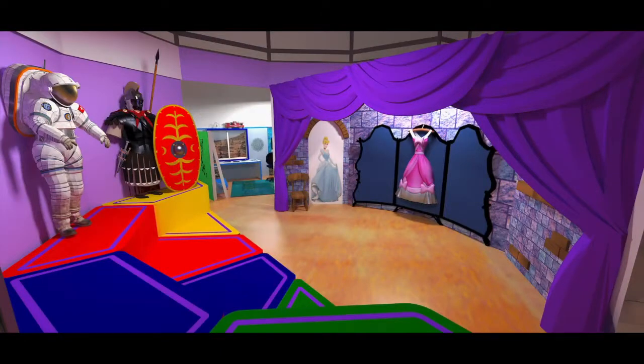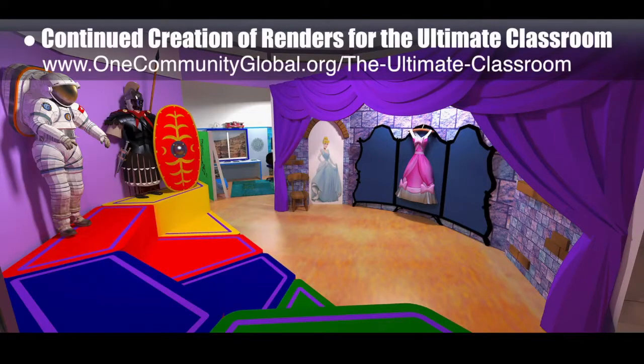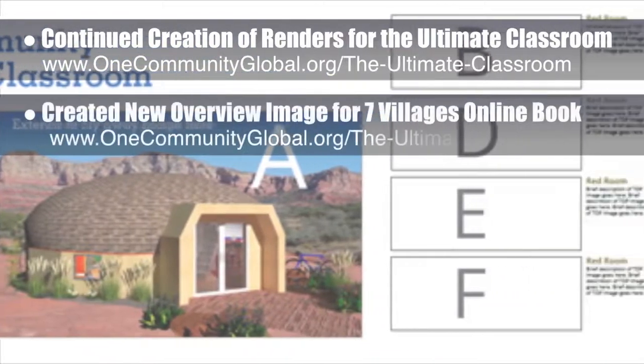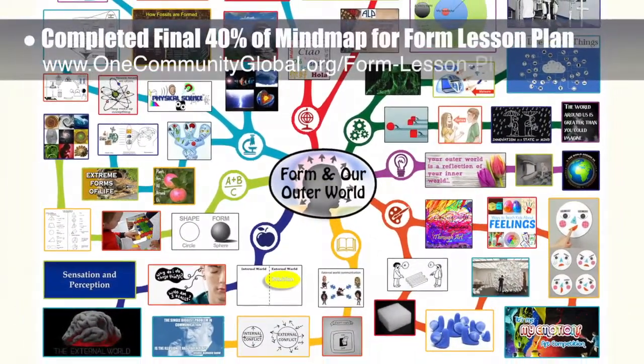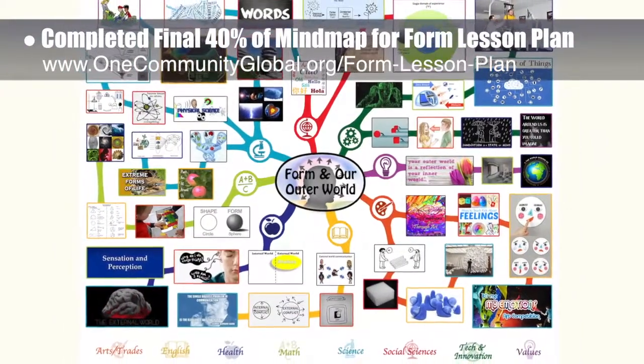This week, the core team — which includes the Pioneer members plus those helping who don't wish to be individually acknowledged — continued creation of the renders for the Ultimate Classroom, adding additional aesthetic elements like musical instruments on the upper shelves and tools under the seats. We also created a new Ultimate Classroom overview image for inclusion at the end of the Seven Villages online book we're developing. And we completed the final 40% of the mind map for the form lesson plan, bringing it to 100% complete.